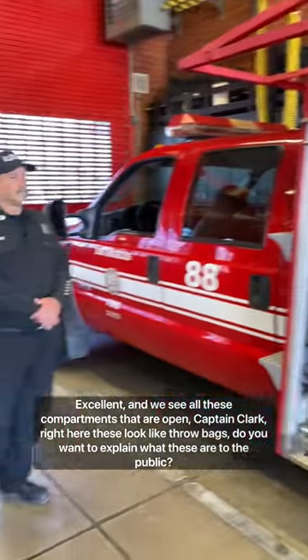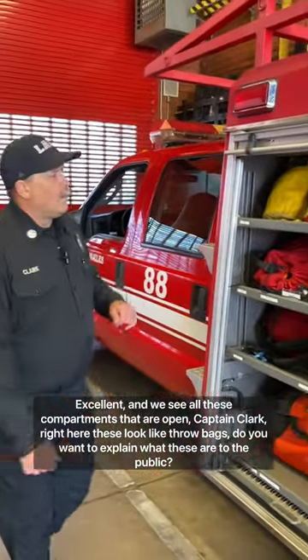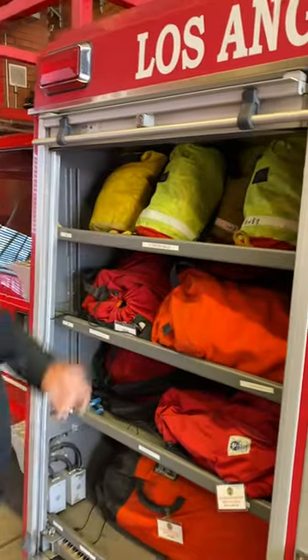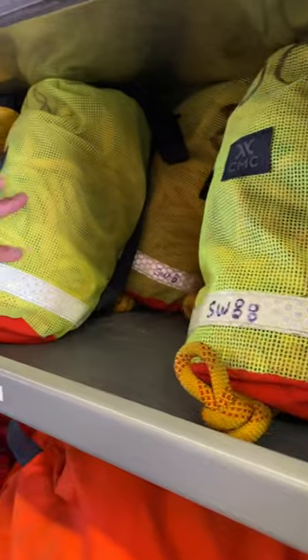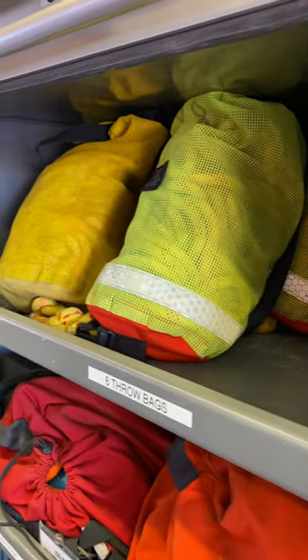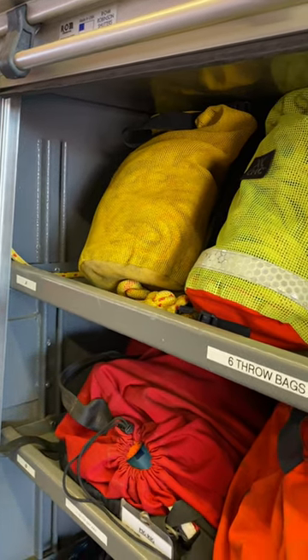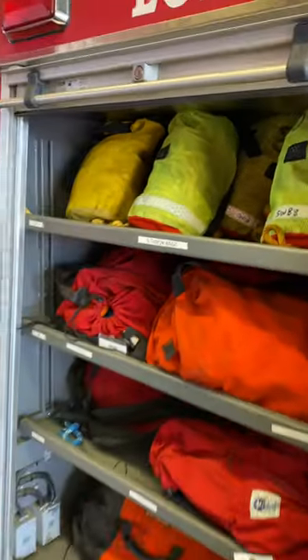If you see all these compartments that are open — Captain Clark, right here they look like throw bags. These are Swiftwater throw bags. Inside the Swiftwater throw bag we end up having a floating type of rope. On the bottom of this bag is a flotation device. The purpose of these is to have a rescuer stand on the shore and be able to throw these into the middle of the river. The bag ends up floating, and the victim can obtain that and pendulum to the shore.